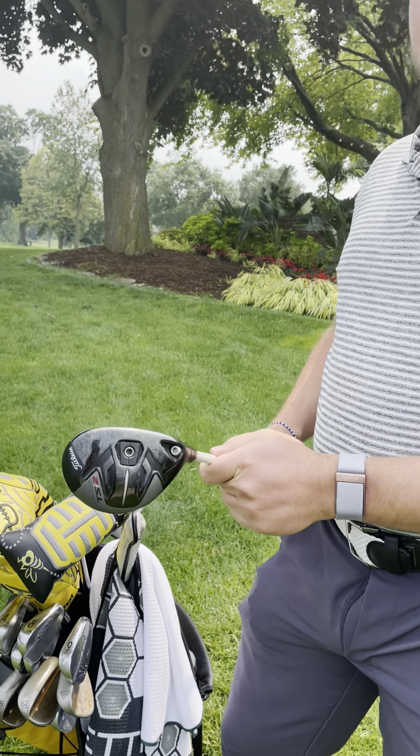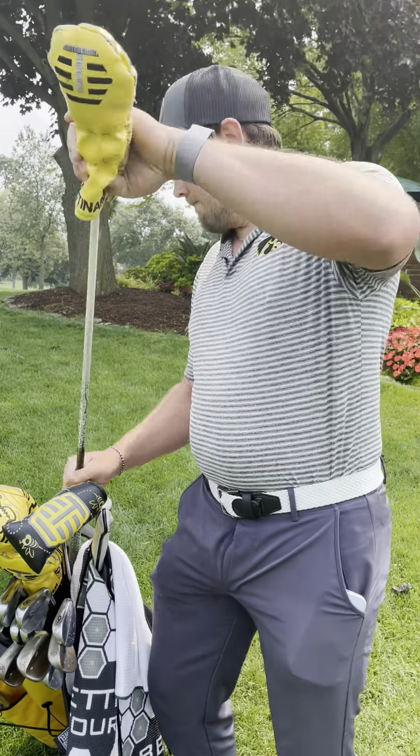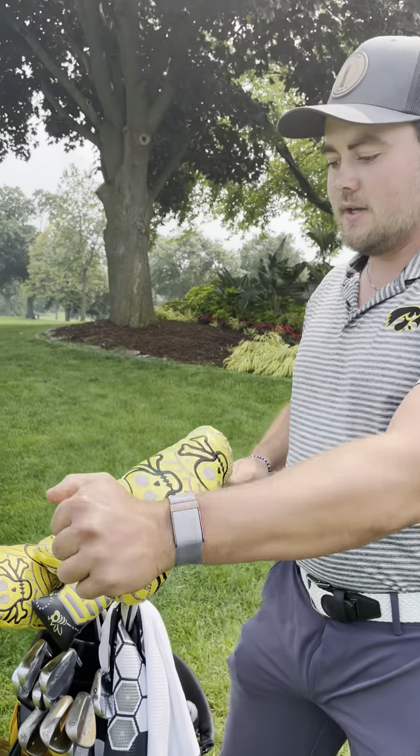Hey guys, this is Mac McLear. I'm going to show you what's in my bag this week. Starting off with the putter here, I have a Betnardi custom deal. I've had this for a couple of years and it's worked out really well.